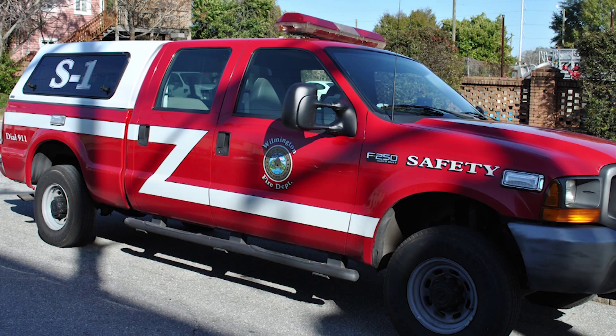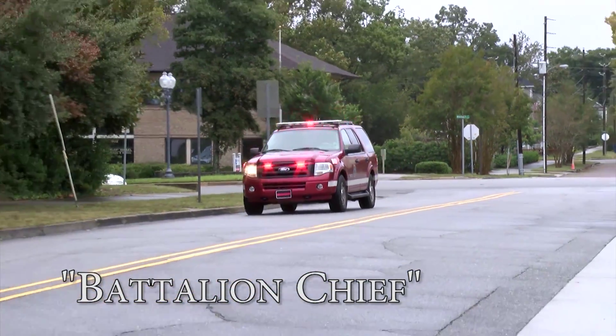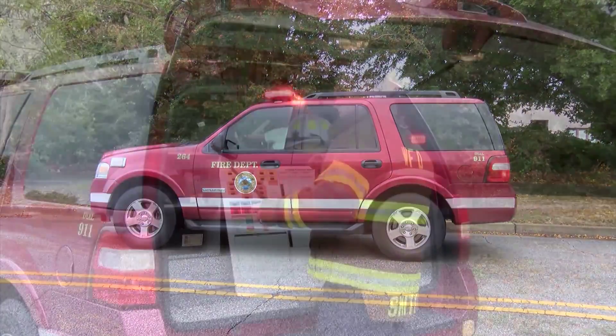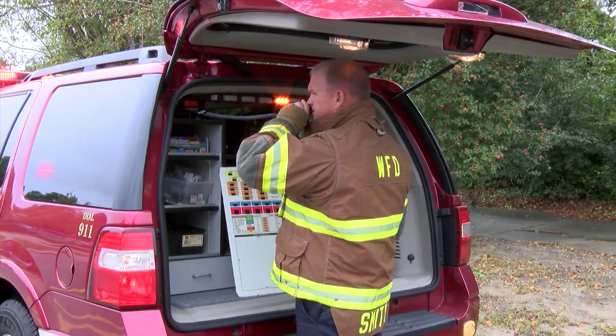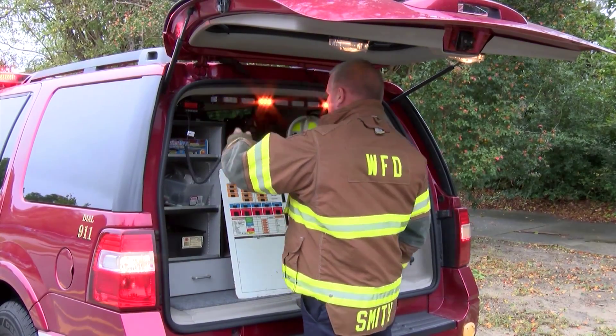Safety 2 is a suburban-type vehicle. Incident command is handled by a battalion chief, whose role is to provide overall management of the scene — including assessment, determination of the need for additional resources, and facilitating coordination of all outside resources.